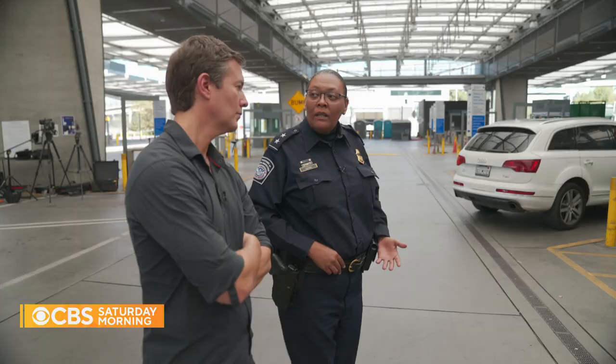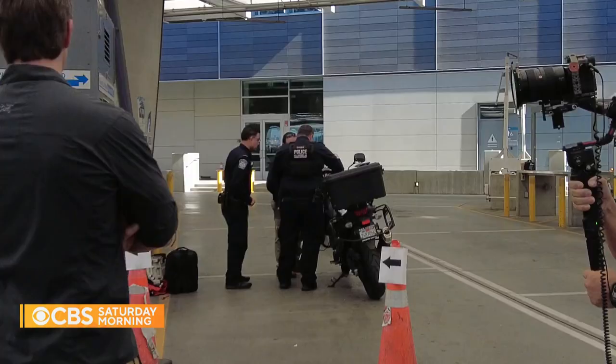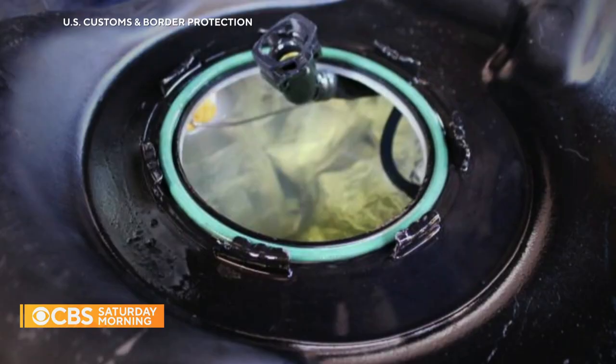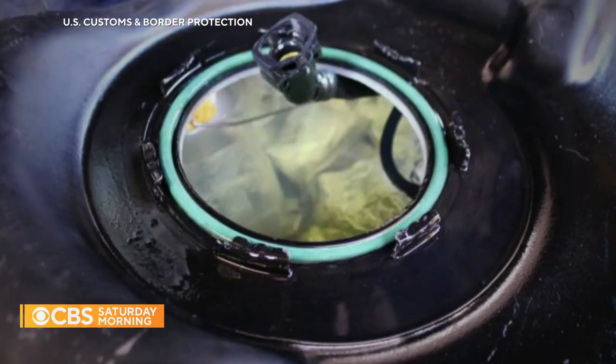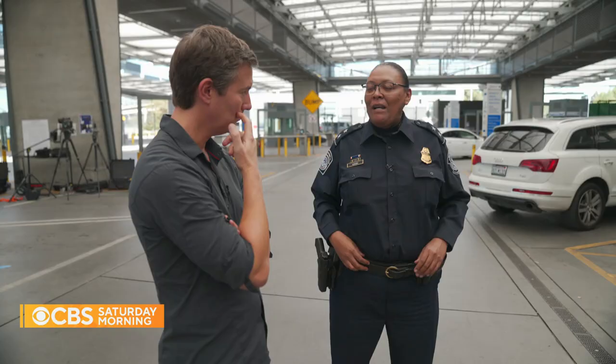You'll see what the officer is doing — he's using what we call a fiber optic scope. It has a camera at the end and it enables him to look in the gas tank. They store packages in gas tanks — absolutely. We've seen it in different ways. There could be packages floating in the gas tank, or they could build a separate compartment within the gas tank so that there's both gas and space for the narcotics.